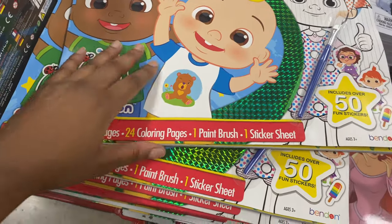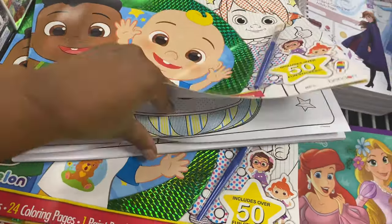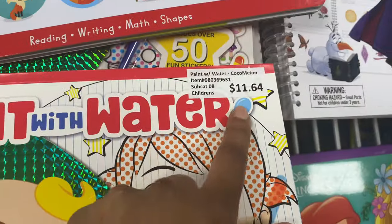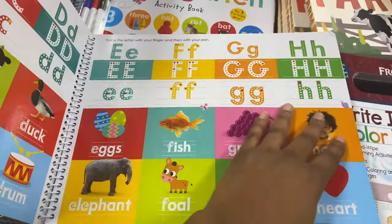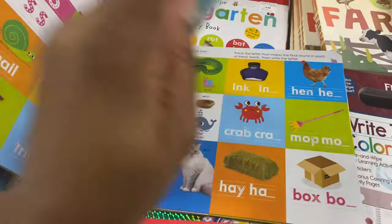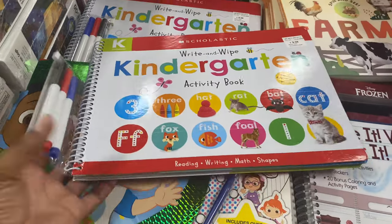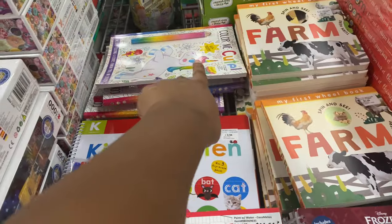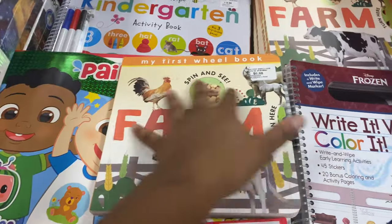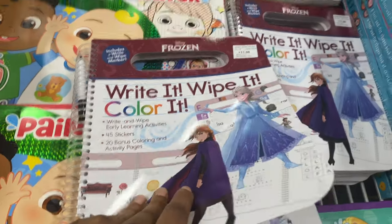The CoComelon paint with water has 12 painting pages and 24 coloring pages — you just use water and it color by itself, the pages already have stuff on them. They've also got a kindergarten activity book for $11.64 and another kindergarten one for $9.98, with tracing, letters like M's and W's, crab, and hay box activities. Then you have 'Color Me Cute,' 'My First Real Book' for $6.68 with a farm theme, and a write-it and wipe-it color book for $11.98.